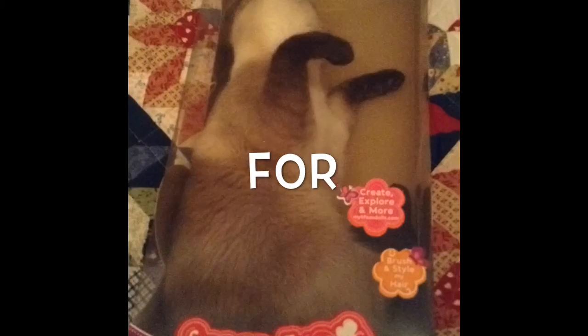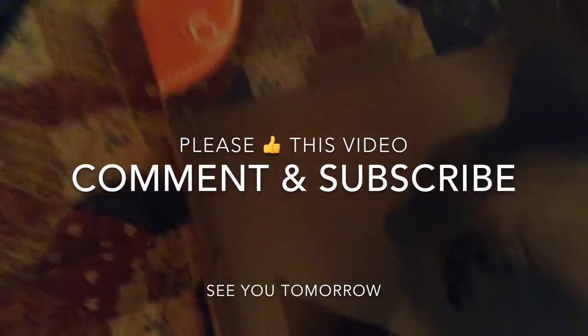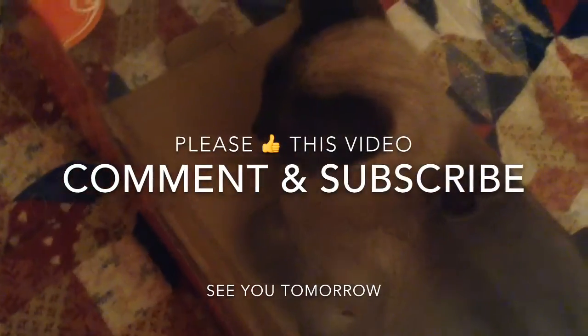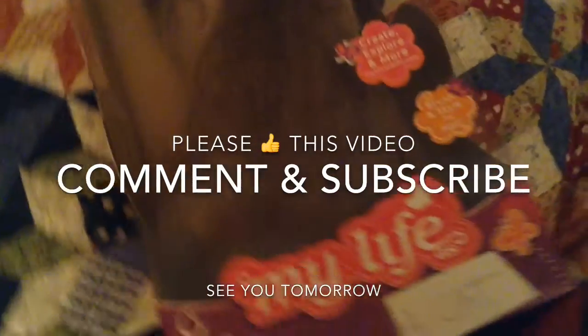Alright guys, I hope you like this video! If you do, please thumbs it up, and if you haven't subscribed please subscribe — trying to hit that 400 for a surprise. Comment down below. See you tomorrow, bye!